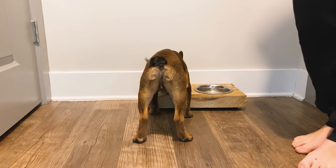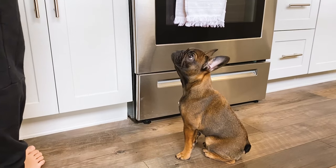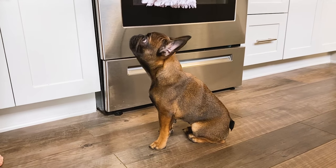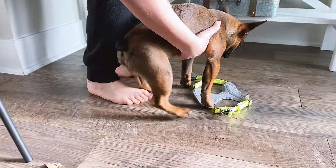If any of you guys are thinking about getting Spot and Tango unkibble, I highly recommend it for your Frenchie. Next, Michael and I were making breakfast and we usually incorporate some kind of fruit that we'll give him. This day it was bananas, so he was getting some little pieces of banana.